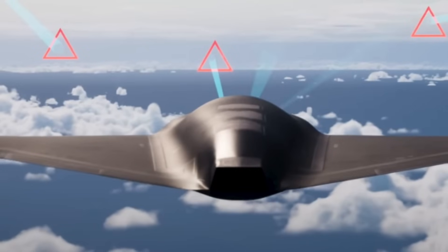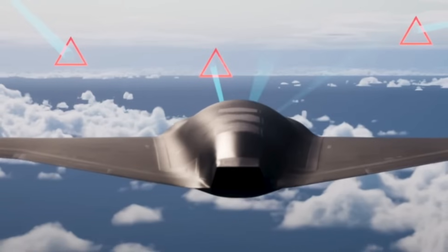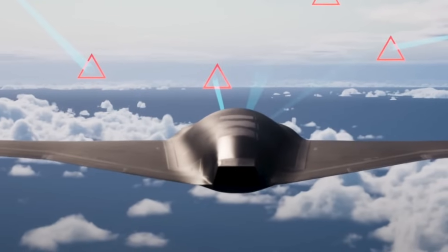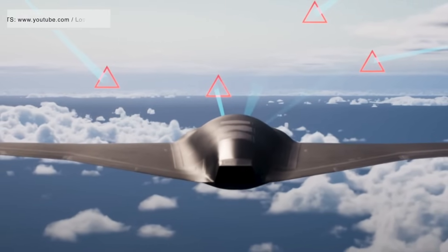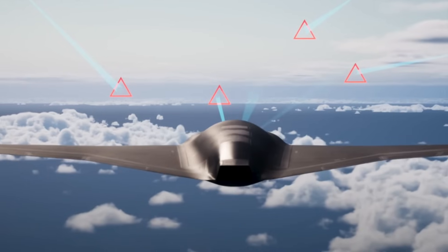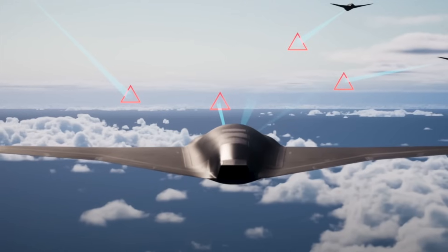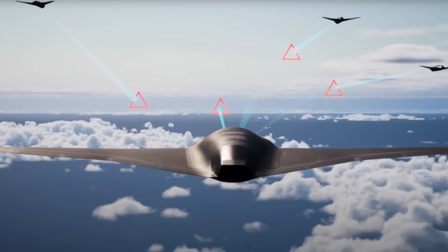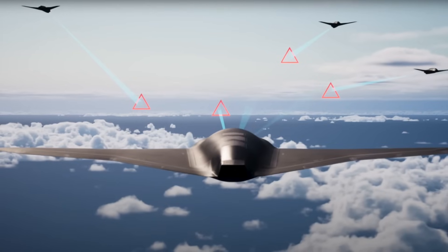If there's one defining feature of Vectis, it's stealth. Renderings and descriptions reveal a tail-less design with a lambda-shaped wing, a shovel-like nose, and shaped engine ducts — classic hallmarks of low-observable engineering. The air intake is carefully sculpted and the exhaust is shrouded to minimize radar and infrared signatures. In modern warfare, survivability often comes down to whether an aircraft can avoid detection by advanced enemy sensors. China and Russia have invested heavily in integrated air defense systems, and by prioritizing low observability, Vectis is clearly designed to slip into heavily defended airspace where less sophisticated drones would not survive.